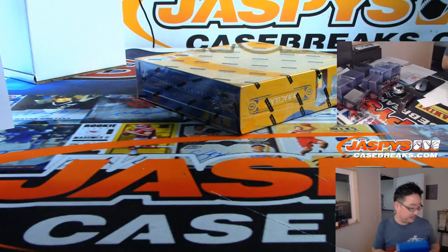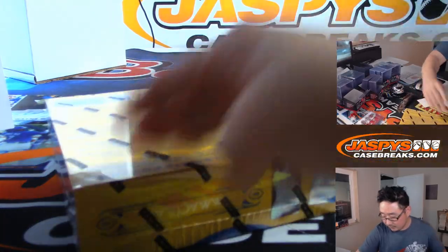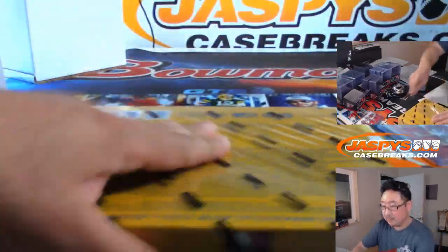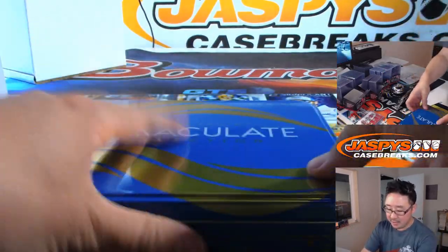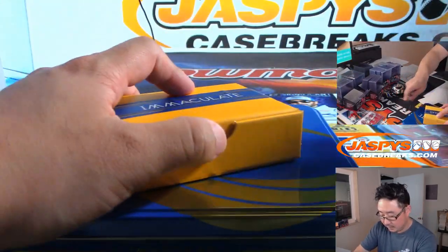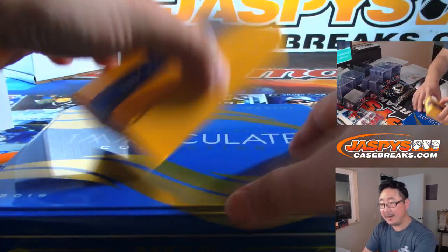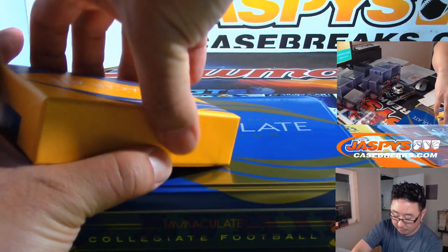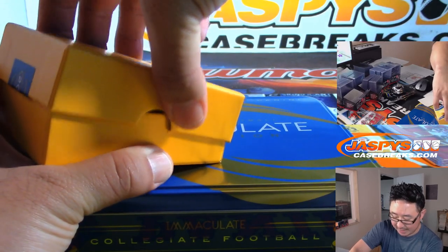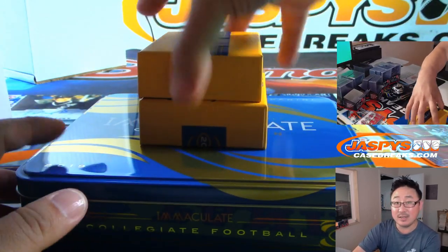Alright, last box coming up. Good luck, everybody. We've got a one box random pack break of Contenders Draft Picks Basketball coming up, and then be sure to pre-order Spectra Football, ladies and gentlemen — pre-order tonight to be part of the pre-order promo. Details on JazBeesCaseBreaks.com.